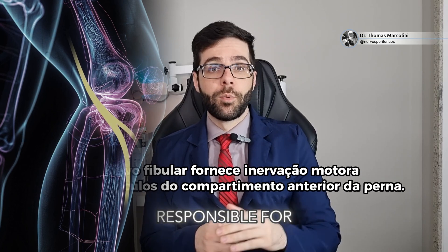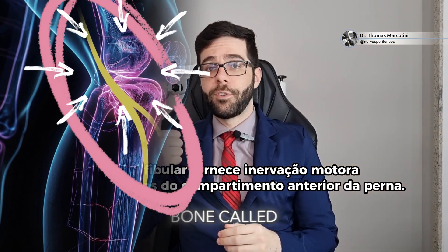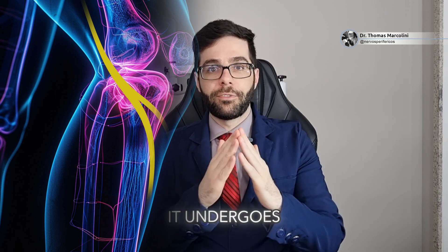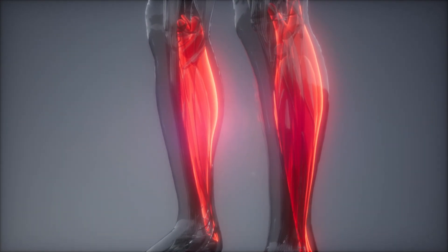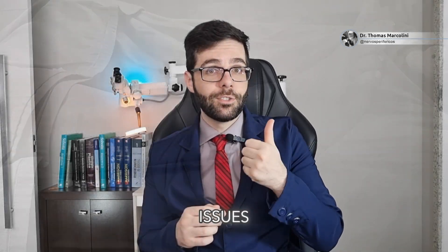The fibular nerve is the main responsible for raising the fingers and lifting the foot. By passing around this bone called the fibula — encircling the neck of the fibula and being squeezed by the surrounding muscle fascia — it undergoes compression in that specific region, causing potential discomfort. It loses its function and, consequently, the muscles innervated by it also lose their function. The patient develops a drooping foot, leading to difficulties walking.